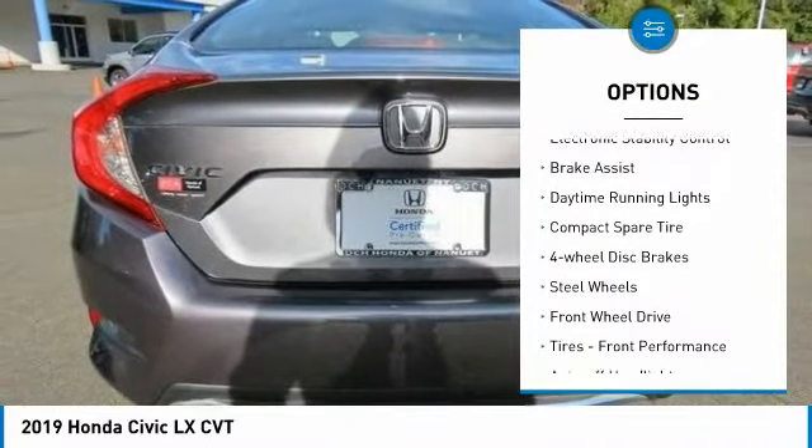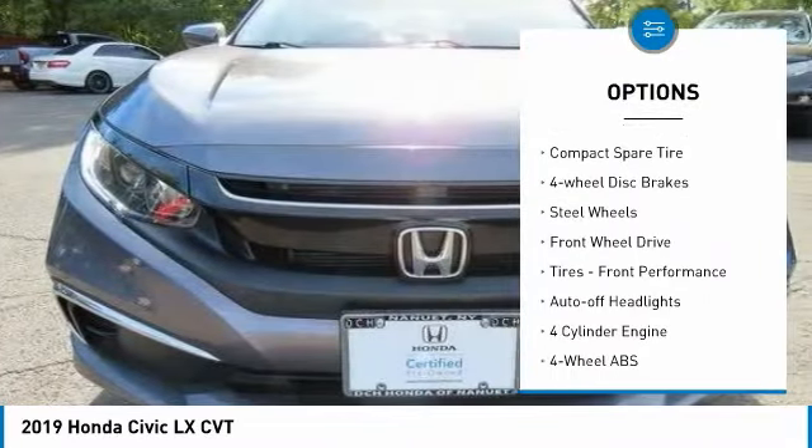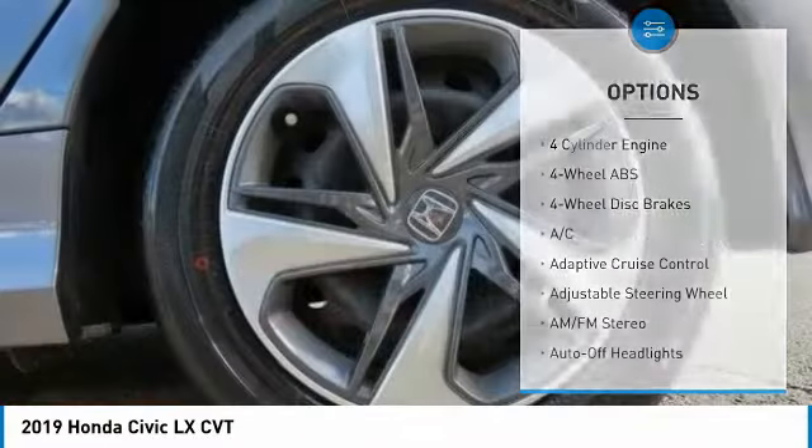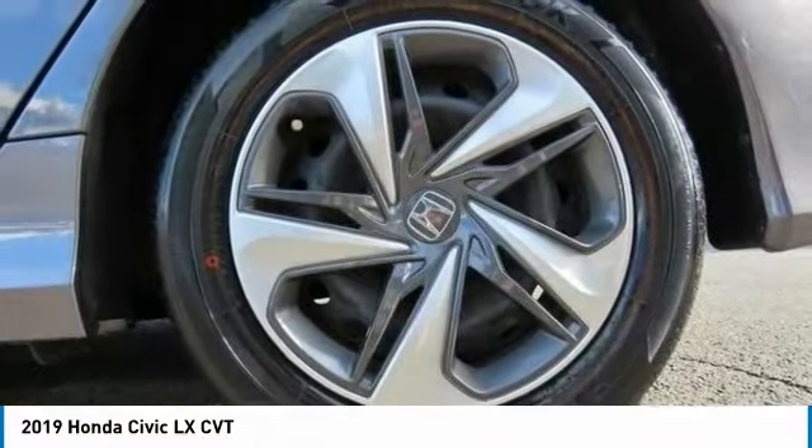Tire pressure monitoring system, electronic stability control, brake assist, daytime running lights, compact spare tire, and four-wheel disc brakes.